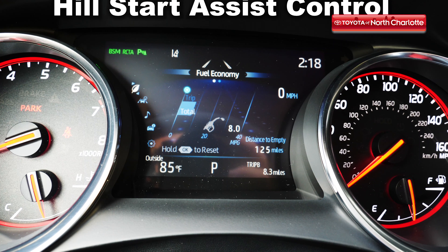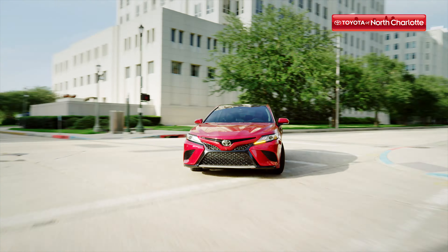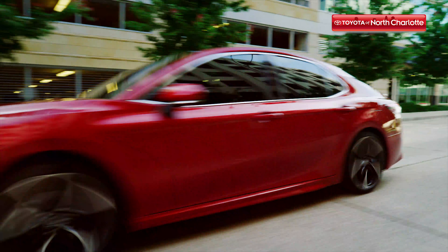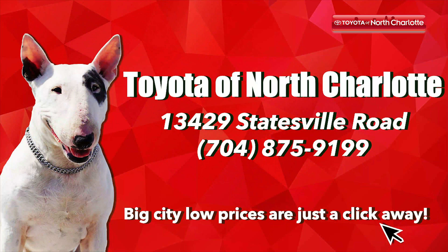If you're catching Camry fever, come check one out at Toyota of North Charlotte today. We have a large inventory of the 2019 Camry available and we're open seven days a week at 13429 Statesville Road, Exit 23 off I-77 in Huntersville.